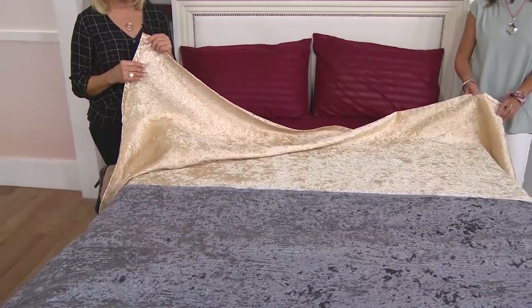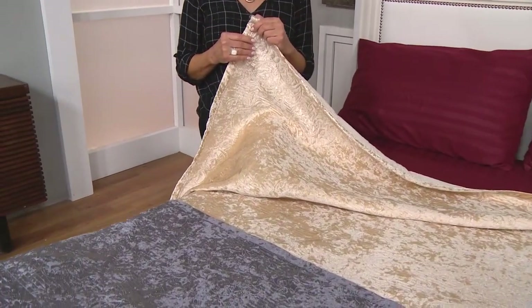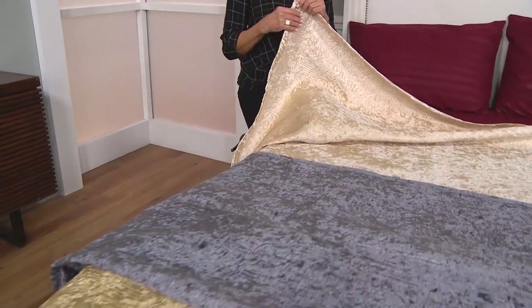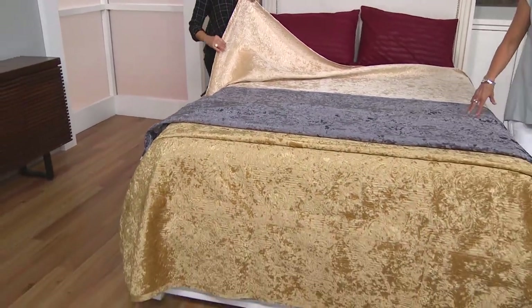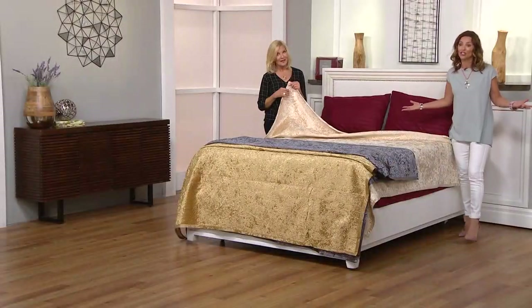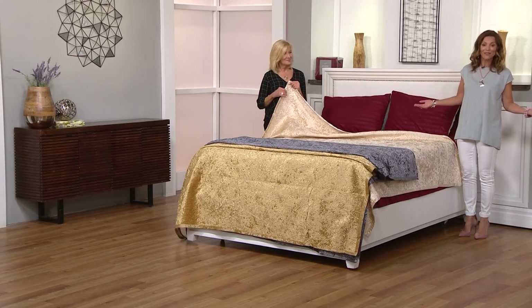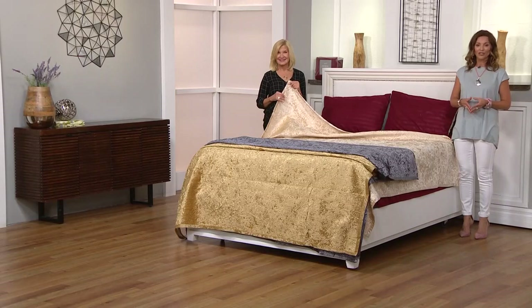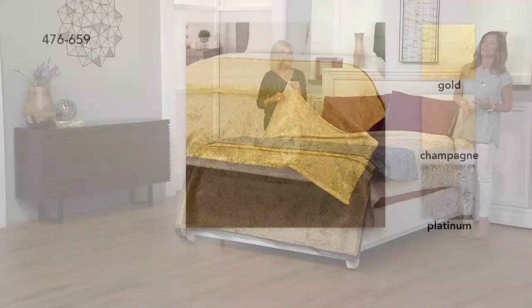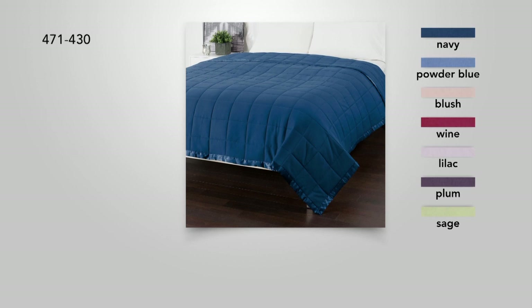I have an update: the king has sold out across the board — all three colors are gone. You see how quickly this is going. If you want it in the full queen, please take advantage of this show-only price of $18.89. Call 476-659 — treat your home to a little elegance, a little sophistication and shine for $18.89, available in full queen only. Sophistication is exactly the perfect word to describe it — think of walking in.